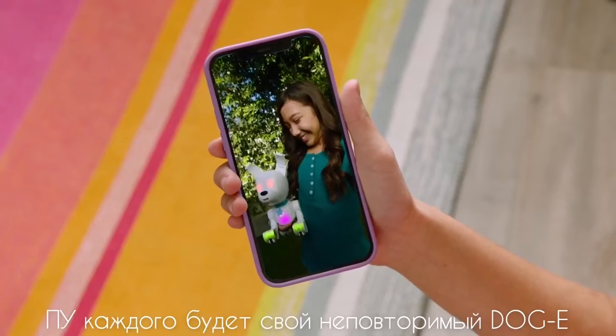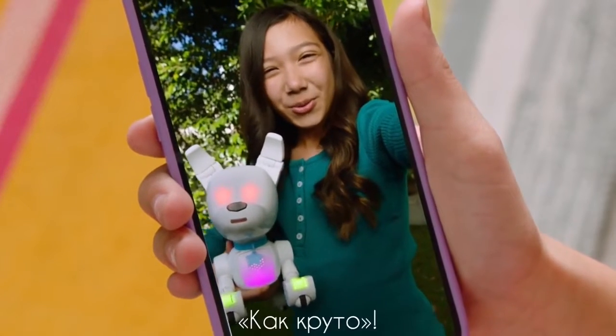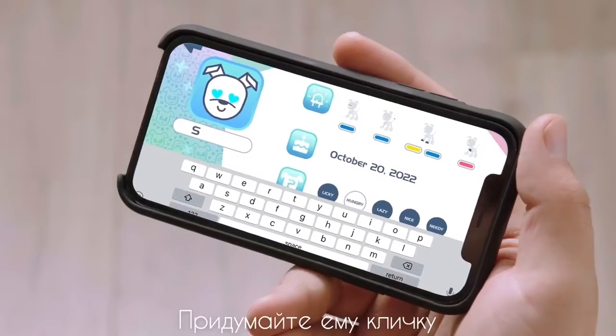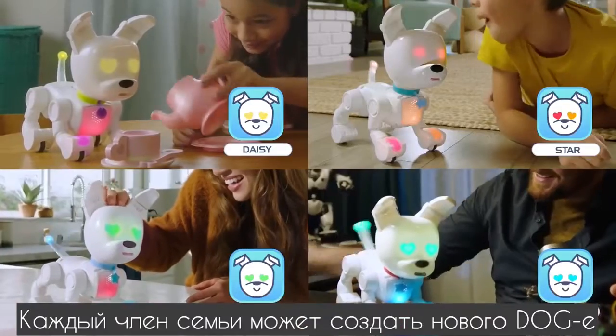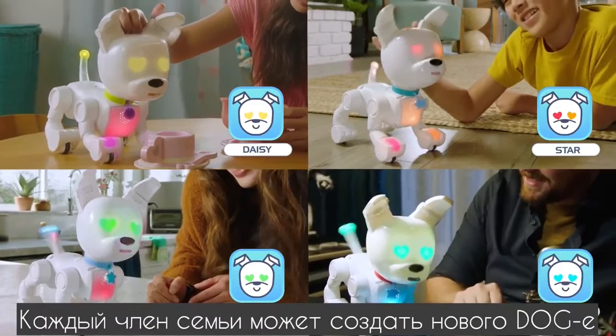There's a unique Doggy for everyone. Wow, you got star eyes! Mine has hearts. So cool! Get to know your best friend and give Doggy a name. You can even save multiple profiles for each person in the family, so no two doggies are ever alike.